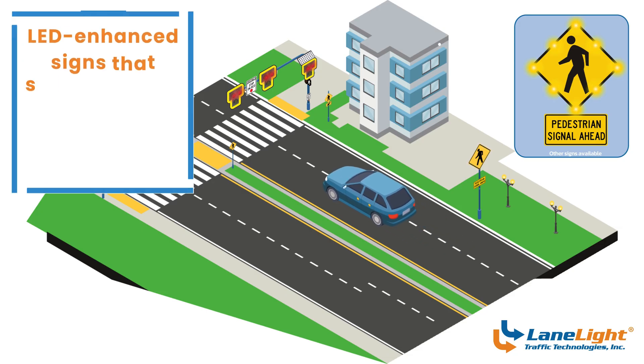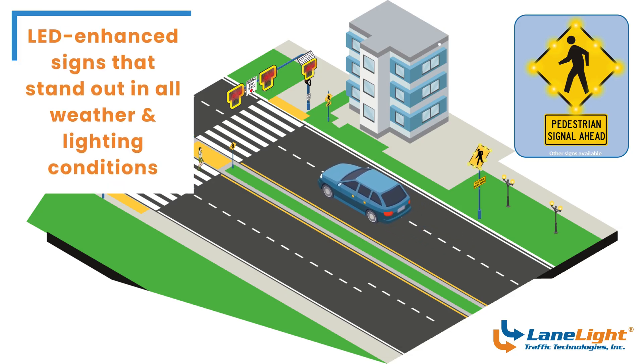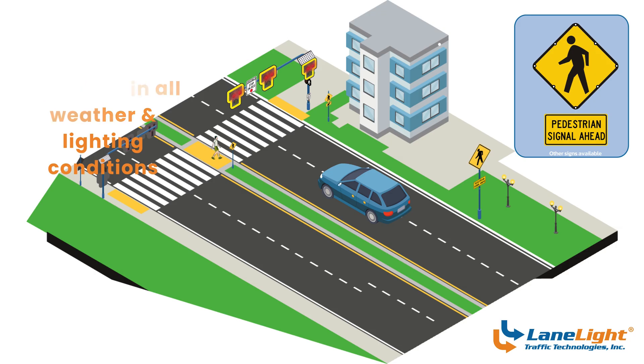Pedestrian crosswalk ahead alerts give drivers advanced notice of what's coming long before a pedestrian steps into the road. With LED enhanced signs that stand out in all weather and lighting conditions, drivers are more aware, more prepared, and better able to react. This proactive warning helps create safer crossings, especially on roads with faster-moving traffic.